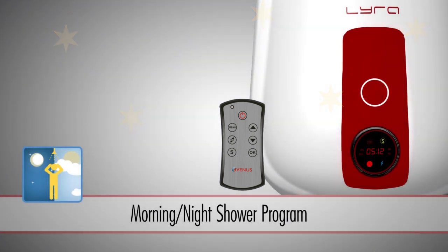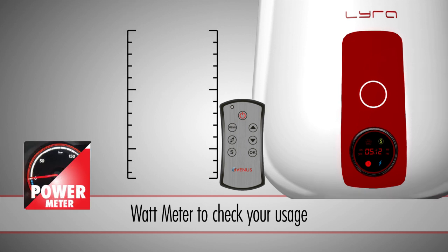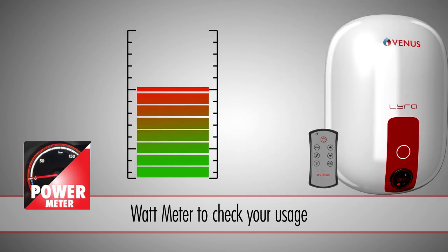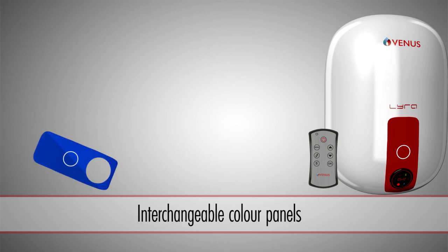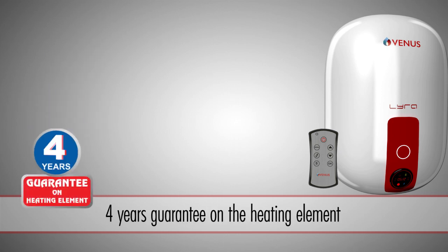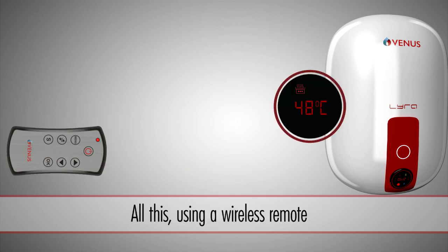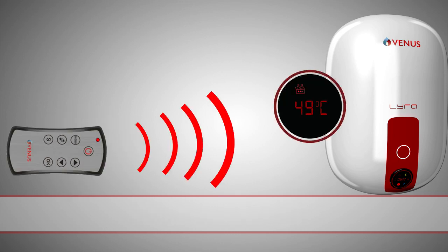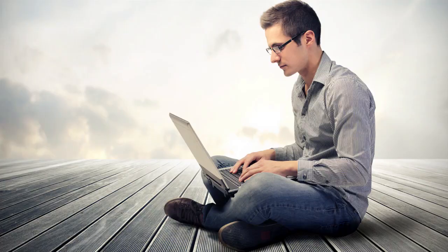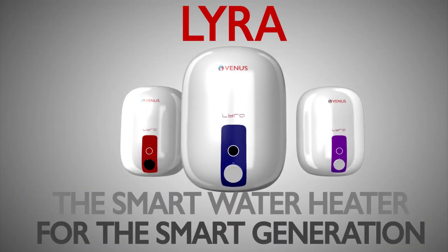You can set it in the morning when you leave for work so you have hot water ready when you get back home. You can set it at night so you have a hot bath when you wake up in the morning. You can even check your usage with a built-in monitor. Five interchangeable metallic color panels to match your bathroom, a 4-year guarantee on the heating element, and all this with a wireless remote. Smart solutions for today's demanding individuals — Lyra smart water heaters for the smart generation.